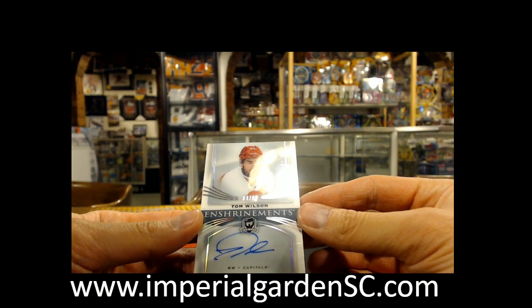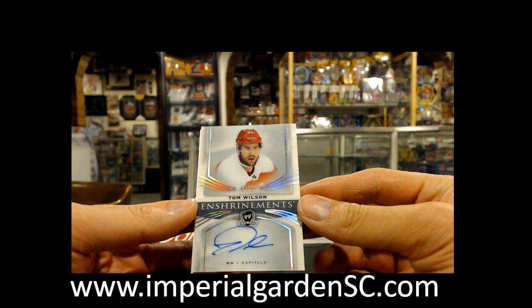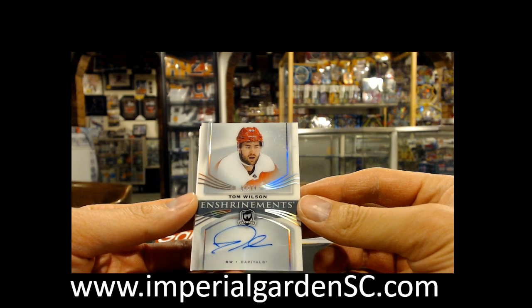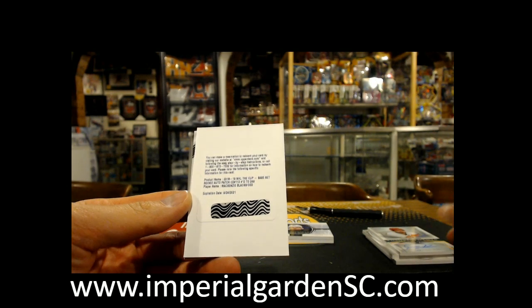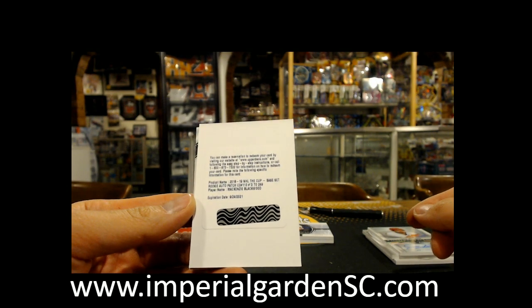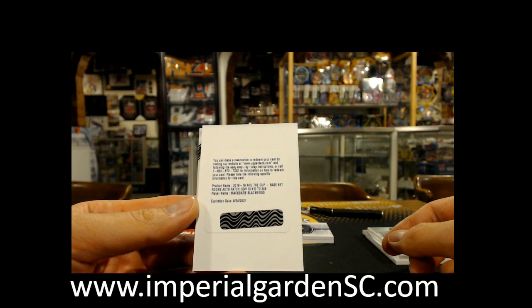We have an Enshrinements Auto, 4 of 99, of Tom Wilson for Washington. And a Rookie Auto Patch, number 249, of Mackenzie Blackwood for the New Jersey Devils.